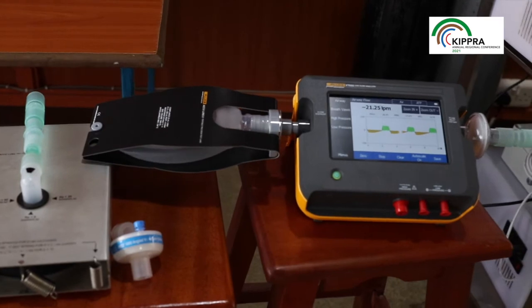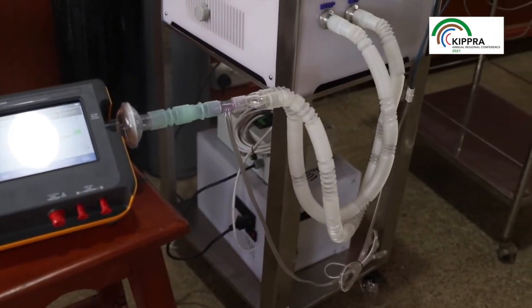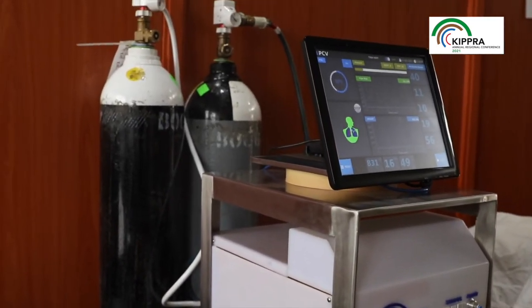The Tiber Ventilator is a pressure control machine. It has two ventilation modes: IPPV mode and SIMV mode. IPPV mode is used when the patient is completely sedated or unconscious — the machine replaces the functions of the patient's breathing system to support the patient until they recover from COVID-19 or any other respiratory illness.